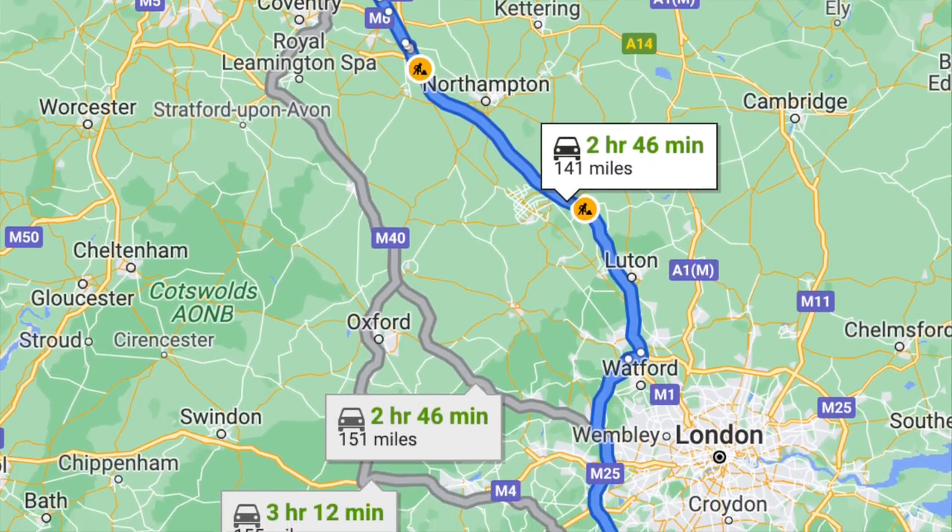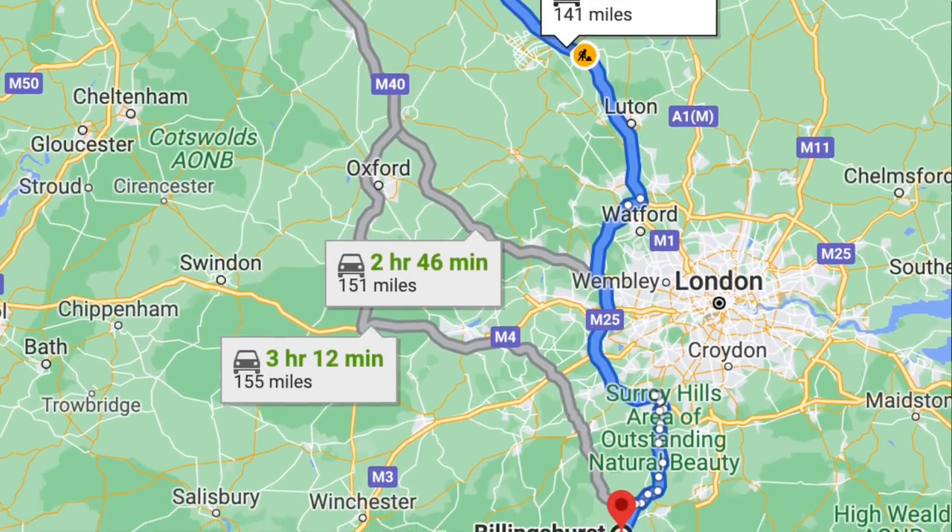151 miles to go — I'm going to get there at twenty to ten. The Zoe is currently at 99% state of charge, showing a range of 213 miles. I'll see you in Billinghurst.